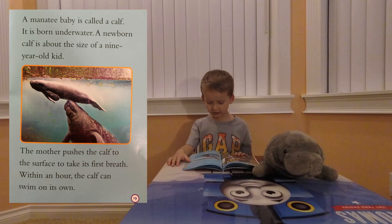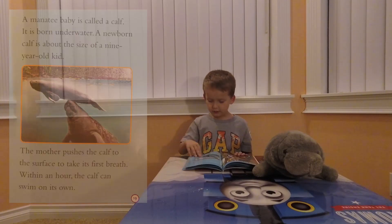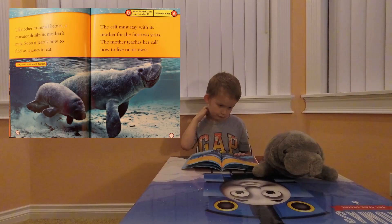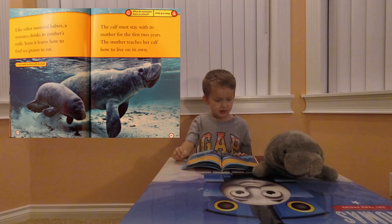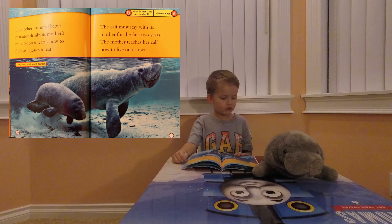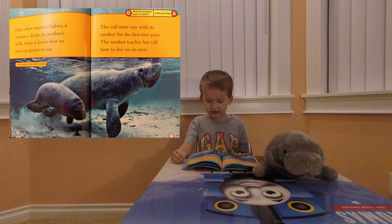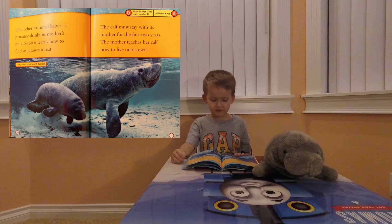The mother pushes the calf to the surface so it can take its first breath. Within an hour, the calf can swim on its own. Like other animal babies, a manatee drinks its mother's milk. Soon it learns how to eat sea grasses. The calf must stay with its mother for the first two years, and the mother teaches it how to live on its own.